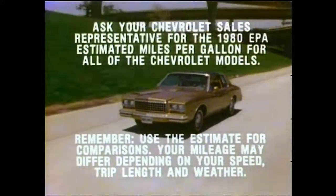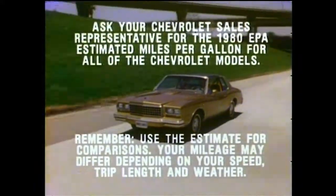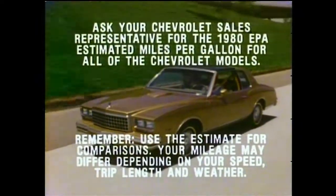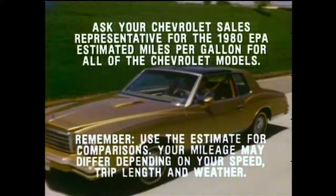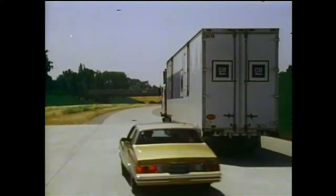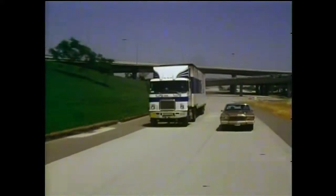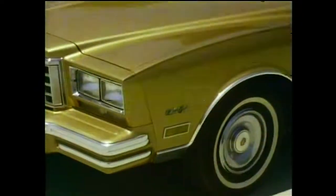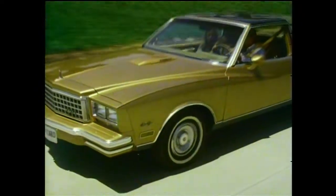Born from the sophistication of jet aircraft technology, the turbocharged Monte Carlo is equipped with the 3.8-liter turbocharged V6 engine — new this year for Chevrolet — that kicks in for a quick-response power boost when you need it. And yet, when cruising at highway speeds, it delivers the fuel economy of a V6.